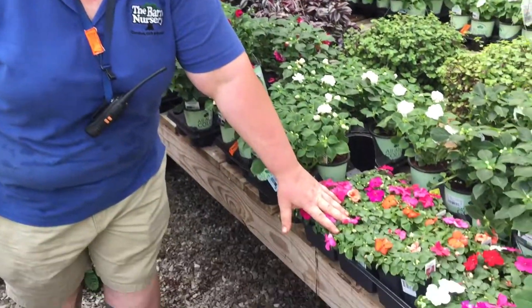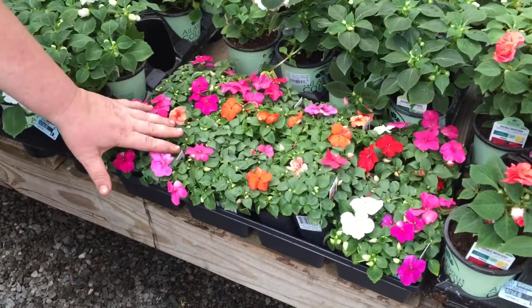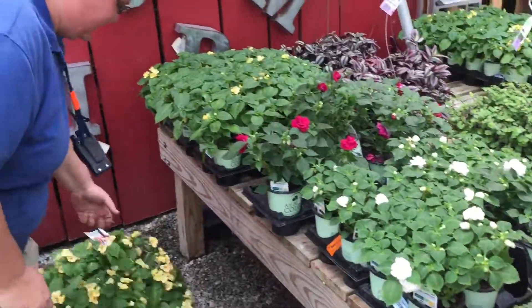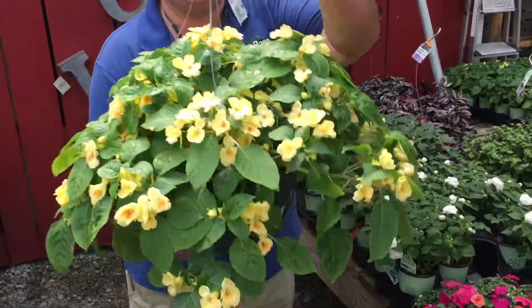You're going to love this. If you do your regular bedding impatiens every season, we have those in flats right now. But for those of you who want to get a little yellow in the shade garden, let me show you this. How about that? That is pretty great right there. This is called an Exotic Fusion Shade impatient.